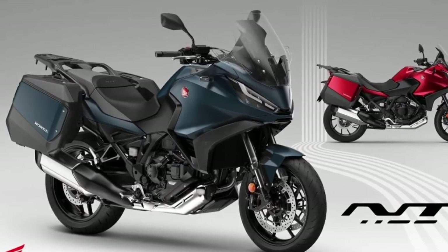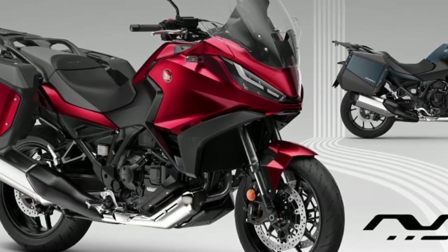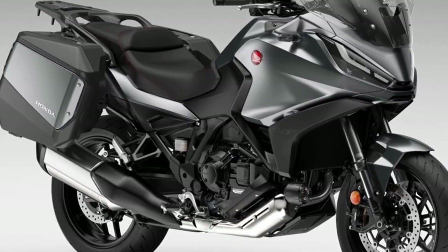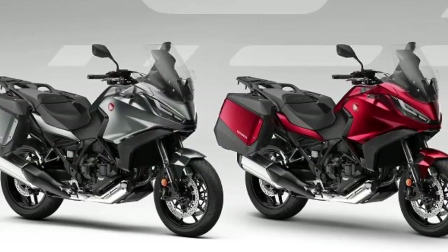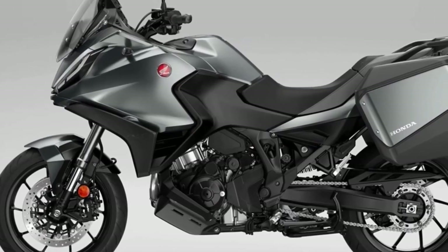Hello guys, welcome back to Moto ADV channel. We hope you guys are doing well. Today we're going to show the 2020 Honda NT 1100 new color update and review and explain the details of the bike. We hope you guys enjoy it. Please don't forget to subscribe for more videos. Thanks for watching.